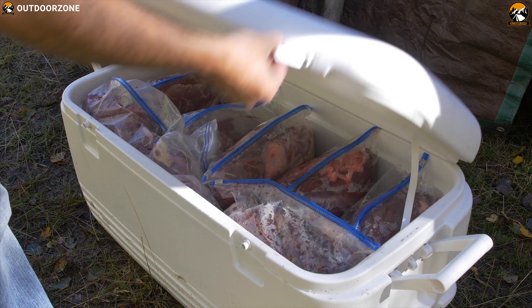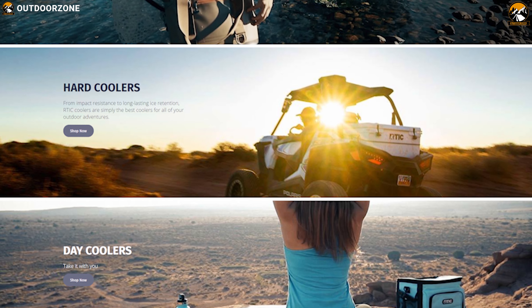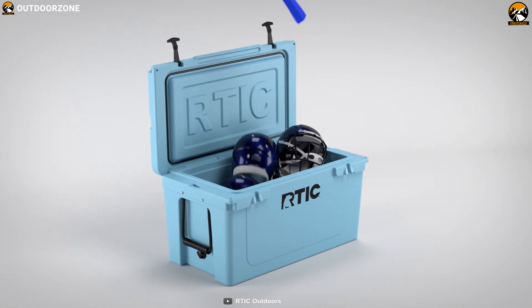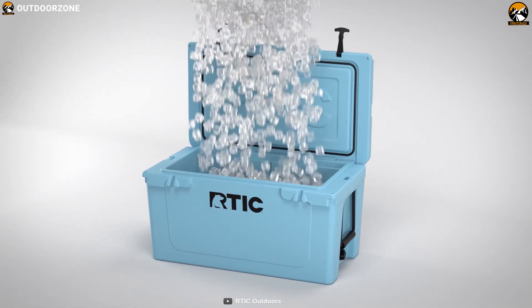Hard coolers — from impact resistance to long-lasting ice retention — RT-IC coolers are simply one of the best coolers for all of your outdoor adventures. Here is the RT-IC 65 cooler, one of the best large coolers available on the market, but compact enough to carry for one person.